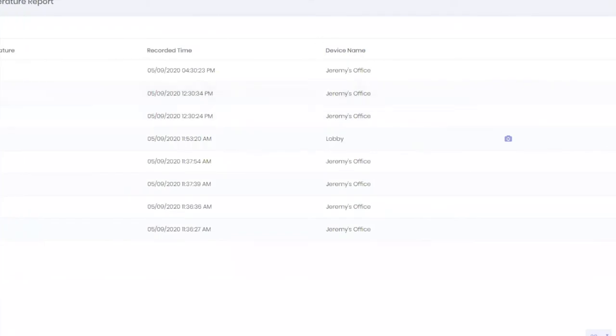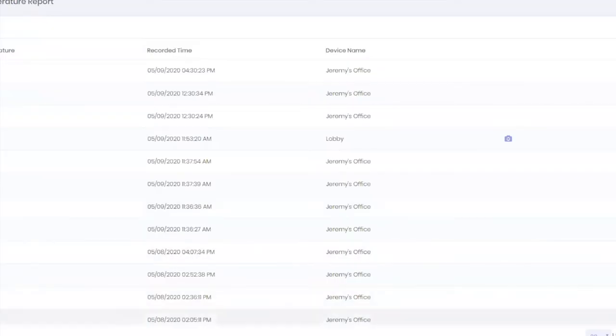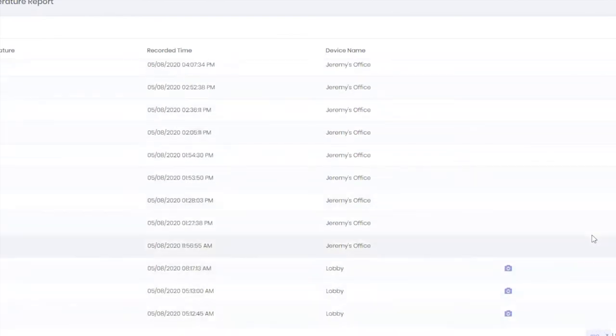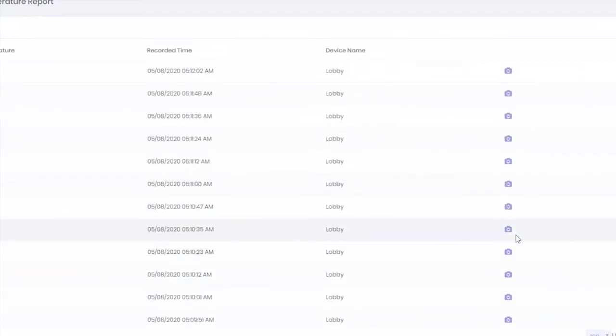We've done almost 10,000 scans in the last seven days in pure demo mode — we're constantly testing the system. The system works anonymously: if you just want to walk into a store, thermally scan in one second, and keep walking, that's fully capable. It gives people confidence when walking into a store, and we're finding it relieves customer and staff anxiety by knowing everyone has been thermally checked.